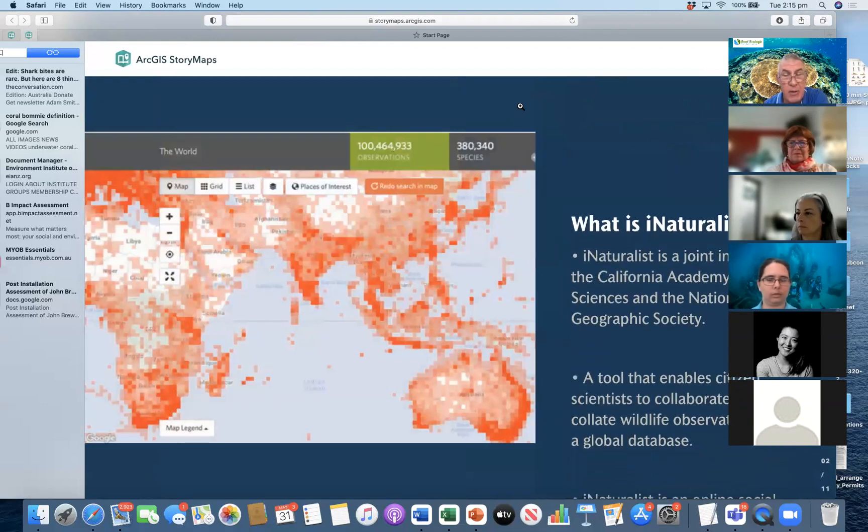So I discovered iNaturalist about a year ago, but it's actually been an app that's been around for over 10 years. It's a joint venture between the Californian Academy of Science and the National Geographic Society. And it has grown exponentially over the last 10 years, to the point now that it's the largest citizen science application in the world, with over 100 million observations. And you can see on my screen the heat map — there's an awful lot of red in many places. In fact, the only place I can see where there hasn't been a lot of iNaturalist is Libya.